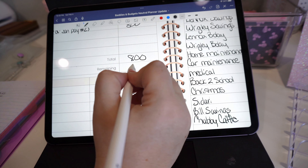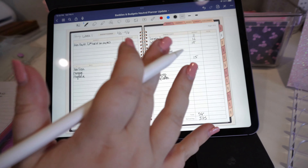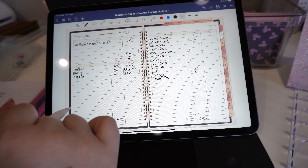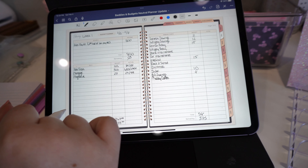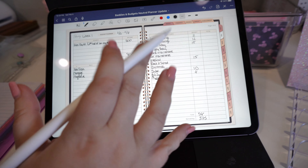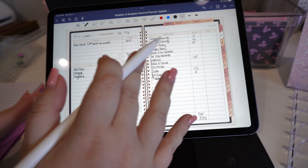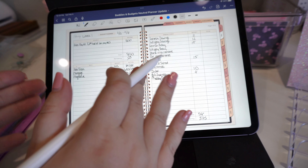Now we're going to go over to our cash envelopes. I'm putting $35 towards gas. We're going to try and only do $200 in groceries this week because we really need to cut down on spending. Takeout is not getting anything. Mom and dad are each getting $10. Home needs is getting $5. Personal care is getting $15. This should add up to $275, leaving us with $100 left.